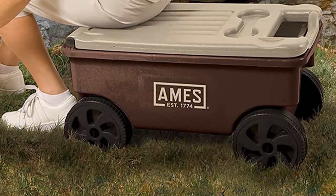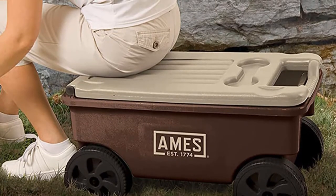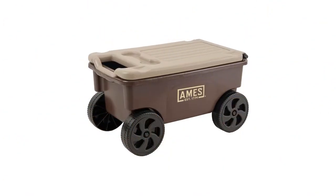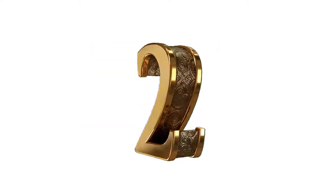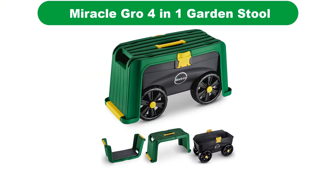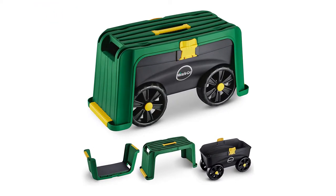Pros: High quality, great value for money, affordable price, designed in America, constructed from sturdy and durable weather-resistant plastic. Number 2. Our second best pick is the Miracle-Gro 4-in-1 Garden Stool.